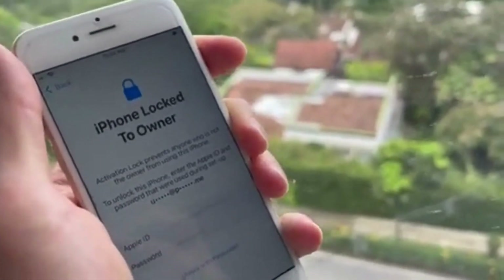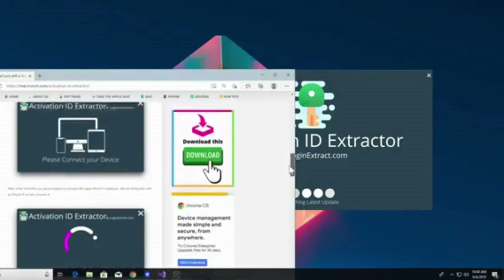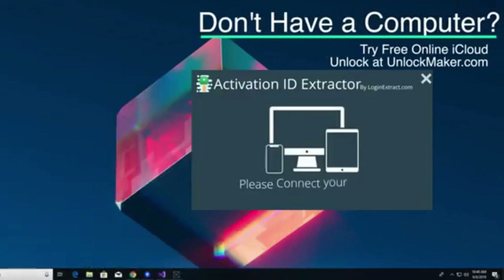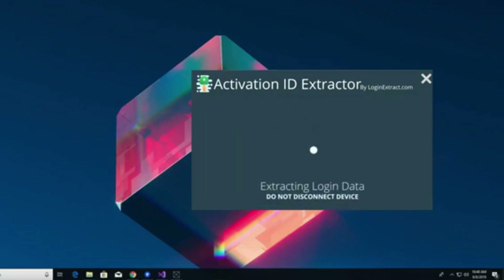Stay tuned because I'm about to fix your device. To get this tool, go to the website in the description at macranch.com. As you can see, there are several download buttons for the Activation ID Instructor. We're going to open the Activation ID Instructor — it runs on Windows and Mac. Connect your device, and as you can see it's reading the device, pulling all the info using that software. Click the Extract Data button to extract more info and login data from your device.